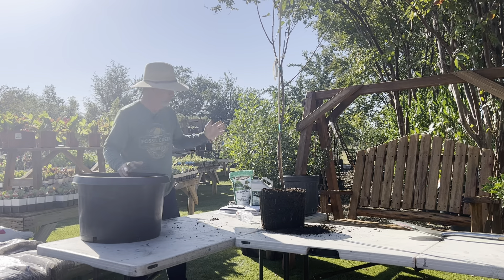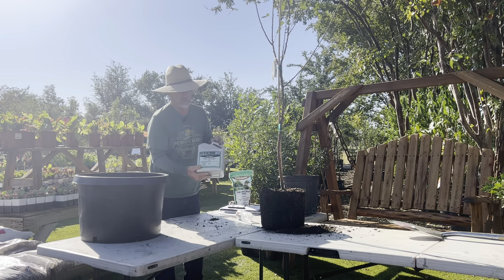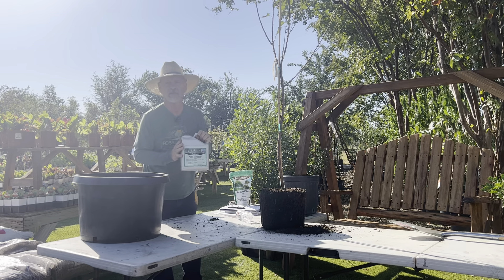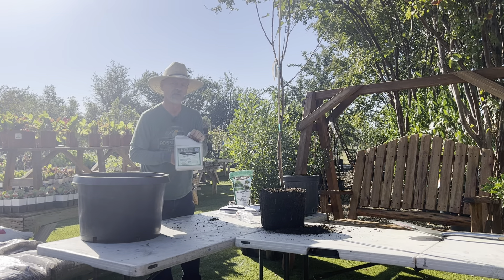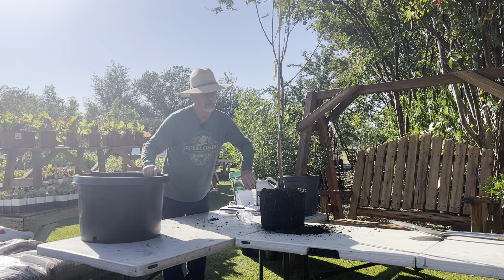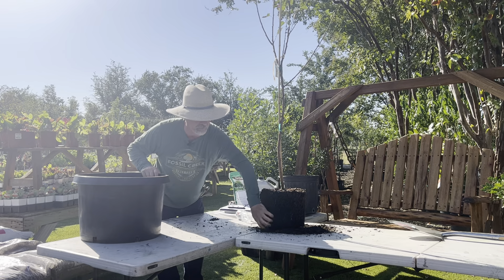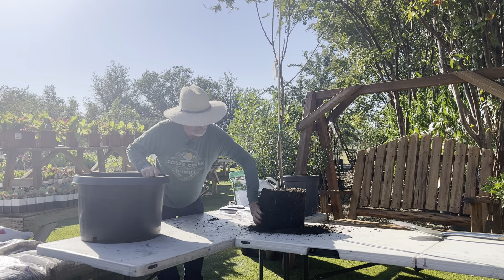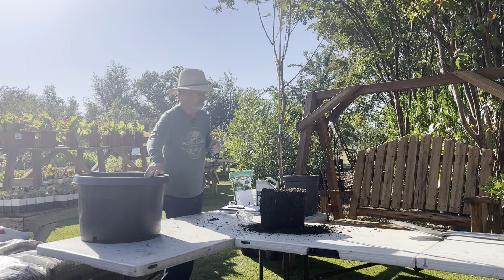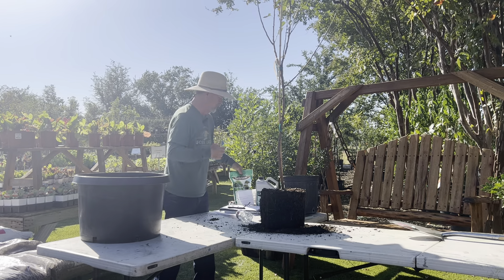At that point you can use your root stimulator. This is a concentrate — you'd use three and a half tablespoons per gallon. It will stimulate the roots to form smaller feeder roots, and that's what's going to sustain the tree and help put on growth.